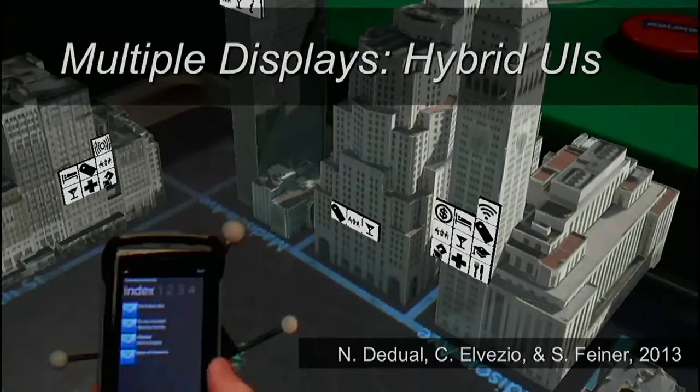Sometimes we like to work with more than a single display. Everything shown so far uses one display — handheld or head-worn. What I'm going to show you now uses multiple displays. In this case, we're looking at a rear-projected horizontal tabletop display with a multi-touch surface, seen through a tracked head-worn display so the system knows the location and orientation of the headset. We're also using a tracked handheld display that plays together with all the other displays, so we can have information shown on one, both, or all of the displays.